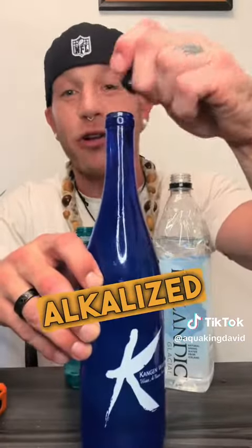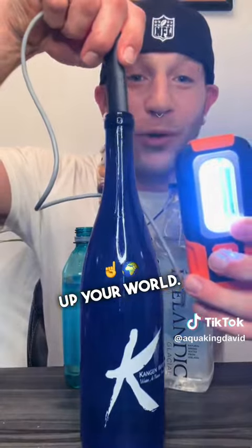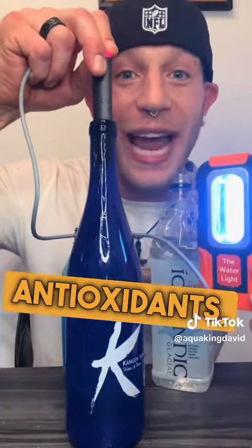Now in the case of living alkalized water, you can really see how this water can light up your world. That's because this is loaded with minerals, loaded with antioxidants, loaded with vitality.